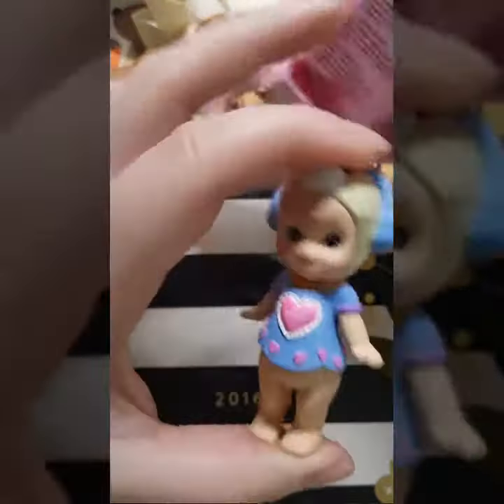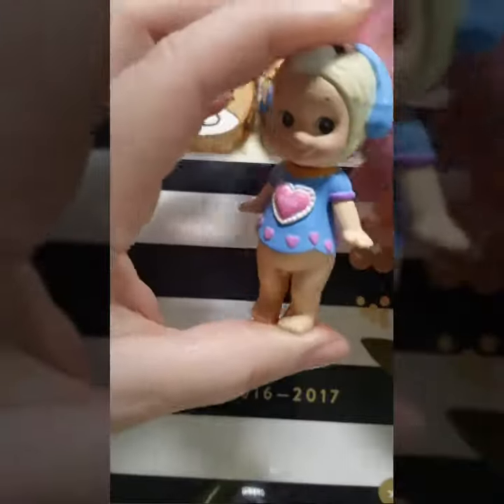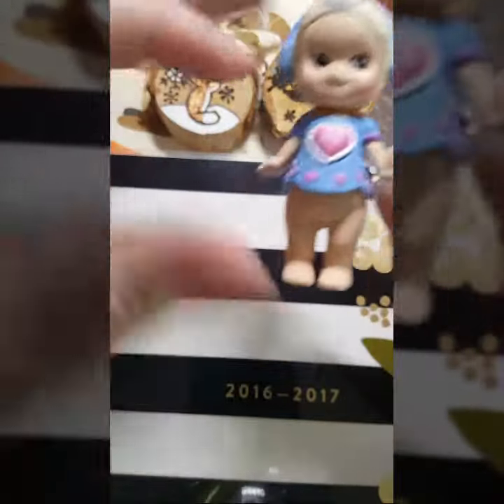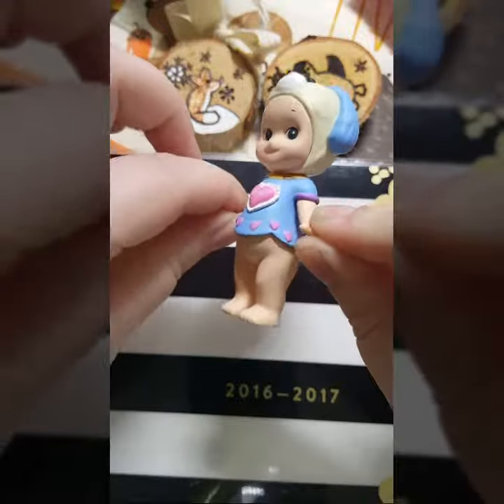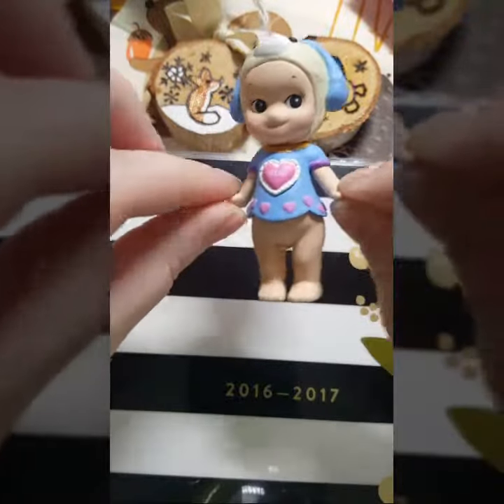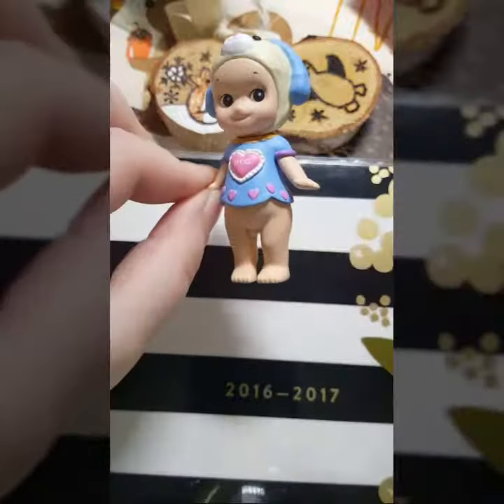Alright, so I got him. If you want to see me unboxing more of these, just give me a like, comment, or subscribe down below. Bye-bye!